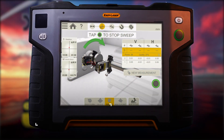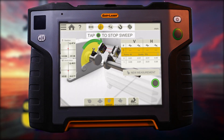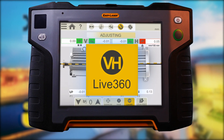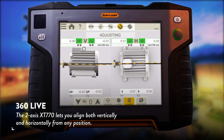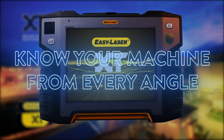You can perform continuous sweep and multipoint measurements. Once the results are in, the machinery is ready for adjustment. And with the 360 Live feature, the two-axis XT770 lets you align both vertically and horizontally from any position, allowing you to know your machine from every angle.